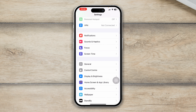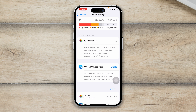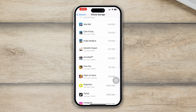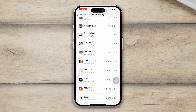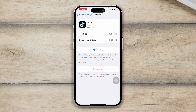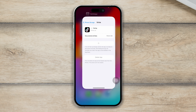Now go back to Settings, open General, then select iPhone Storage. Find the app that's causing the problem — in my case it's Facebook. If you have any other app causing issues, open it here and tap Offload App so that it can actually solve your problem.